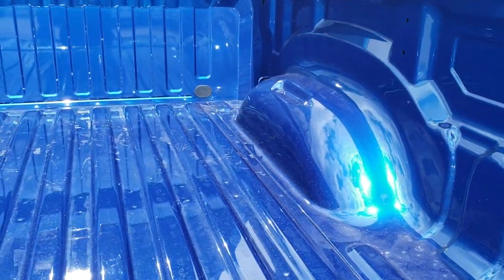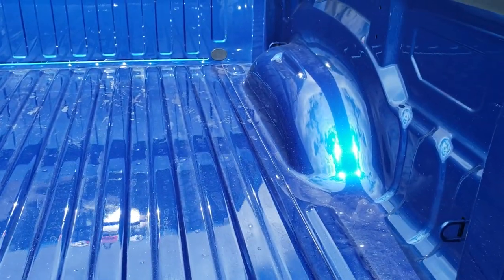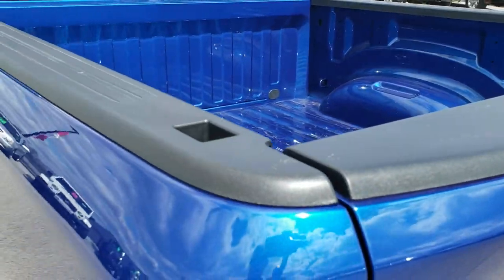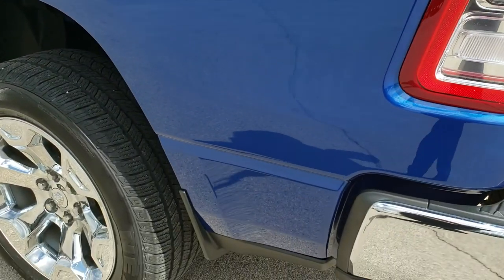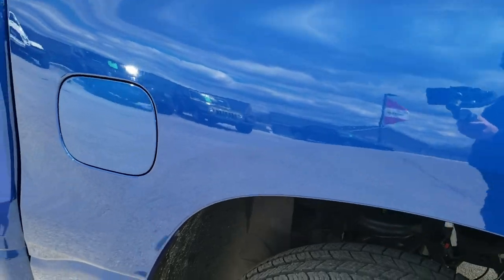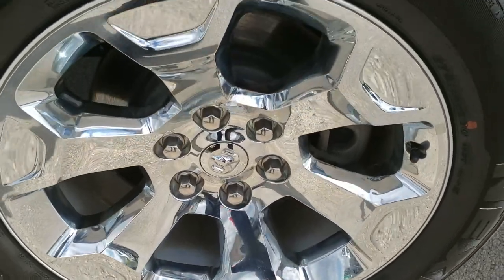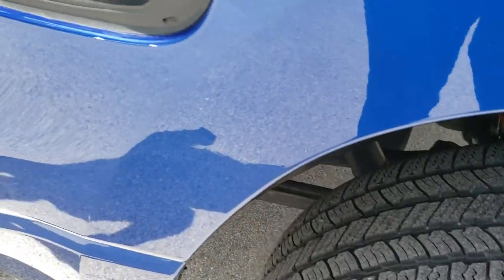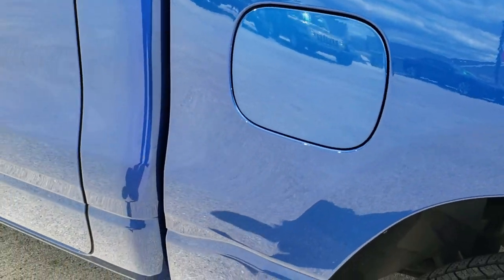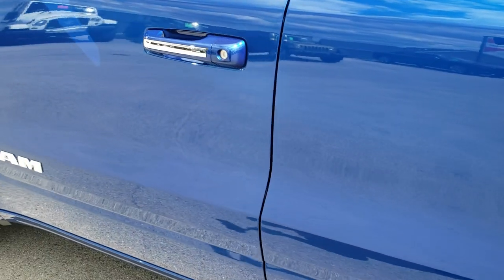Bed is in excellent shape — didn't see any major dents, dings, not even really any scratches, so it looks like it's hardly ever been used. Tailgate shuts nice and solidly. Going down this side of the truck, just as clean as the passenger side. No dents or dings on this side. This back rim is in excellent shape as well — no scuffs or scrapes. It does have the capless fuel fill, which is new for the 2019 Ram.